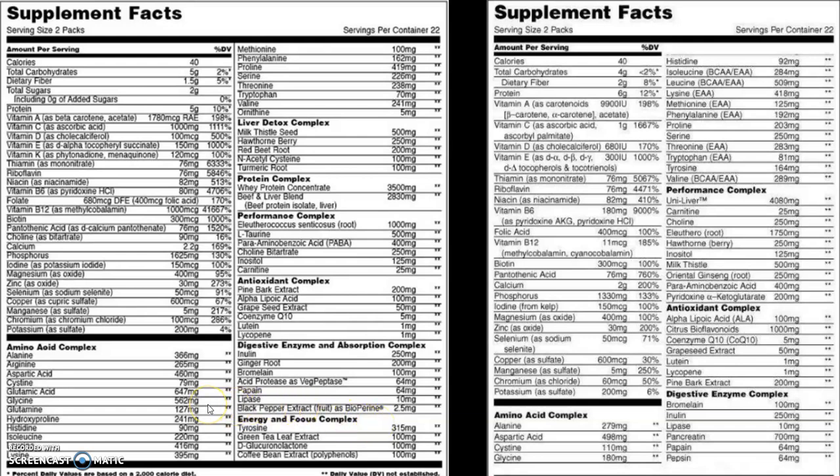Looking at the amino acid complex, they had pretty much all the essential amino acids in the old one, and it's the same in the new one with similar dosages. The liver detox is a new addition — we've got 500 milligrams of milk thistle, 250 milligrams of hawthorn berry, 200 milligrams of red beetroot, 100 milligrams of N-acetylcysteine, and some turmeric. They've also added a protein complex with 3,500 milligrams of whey protein and 2,830 milligrams of a beef and liver blend. The performance complex looks like it's changed up a little bit.